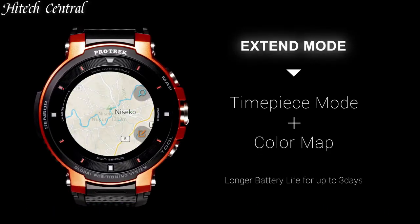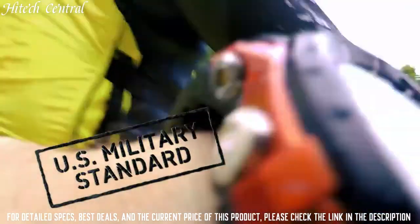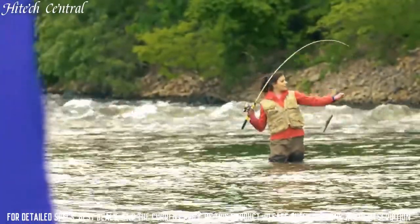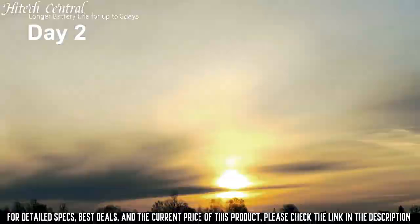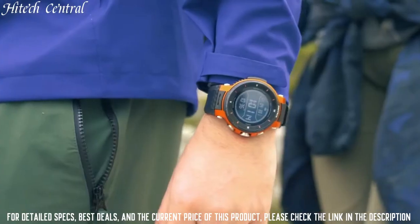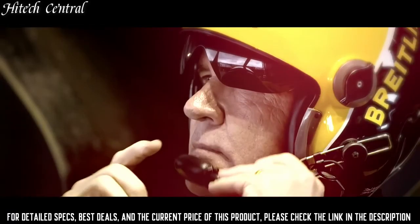Number 6: Casio ProTrek WSD-F30 Watch. Dial type: analog, quartz movement, scratch-resistant sapphire crystal, screw-down crown, solid case back, case size 56.9 by 53.4mm, case thickness 14.5mm, round case shape, water-resistant at 200 meters (660 feet). Functions: date, day, hour, minute, second, time calibration signals, digital compass, altimeter, barometer, thermometer, world time, sunrise/sunset, 1/10th second stopwatch, countdown timer, 5 daily alarms, battery level indicator. Sport watch style.